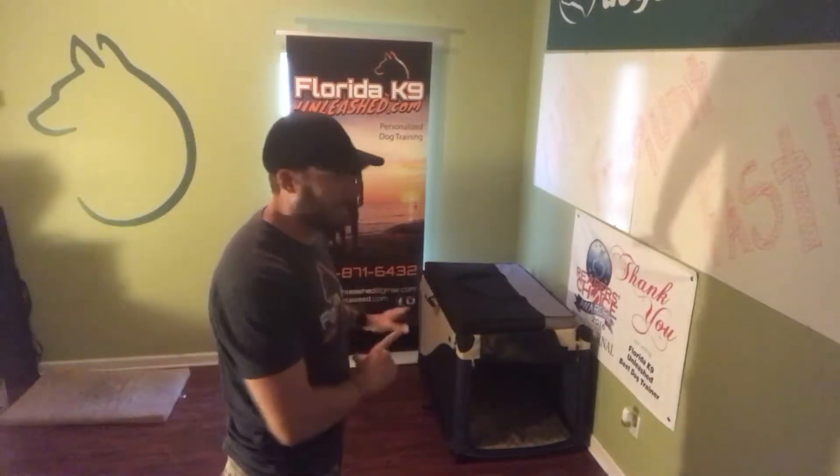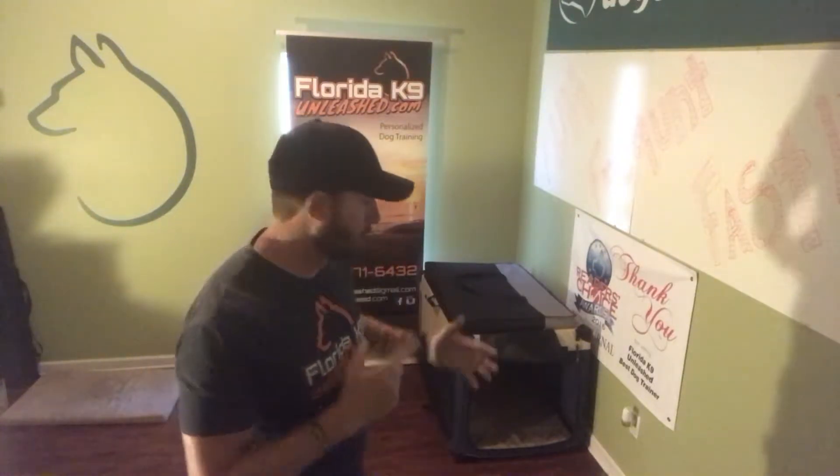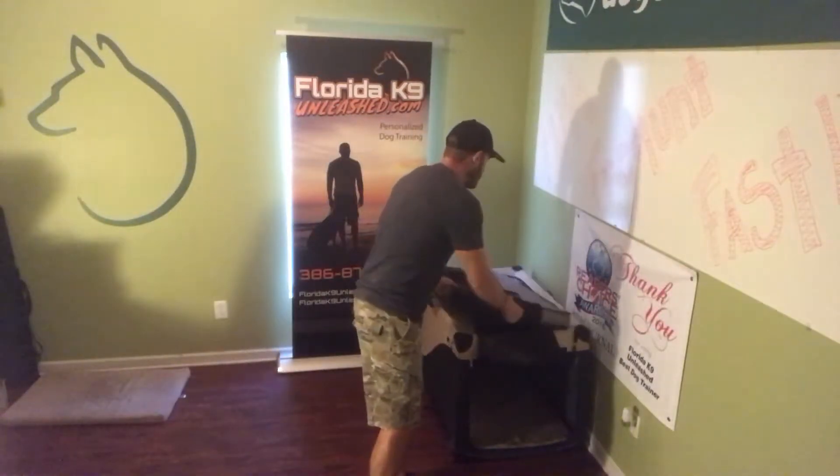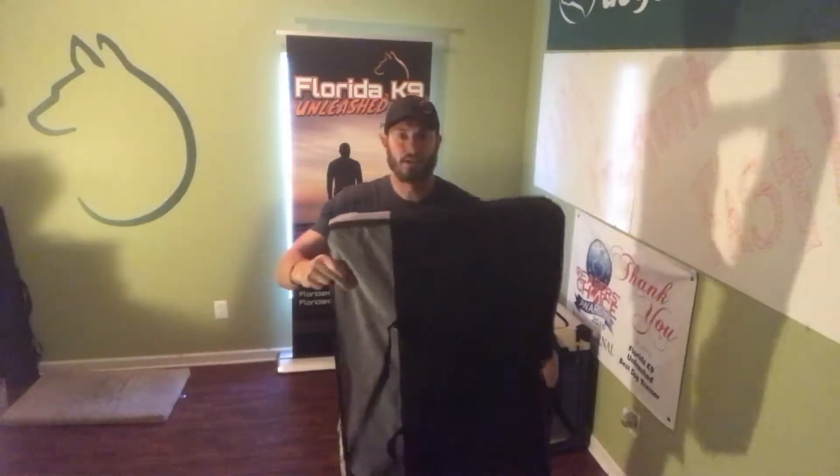Unfortunately, I can't show you all the different style crates because I loaned them all out to friends during the hurricane so they could keep their dogs safe. What I have right now is what I like the most. This canvas crate is not one you want to use for initial crate training because it's easily chewed and ripped if the dog really wanted to get out — it's something you transition to after training. The thing I like about these is when I travel, it collapses up into a really simple case. Very light, very easy to move around.